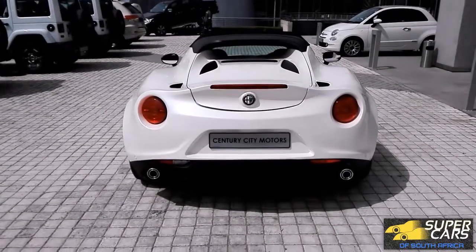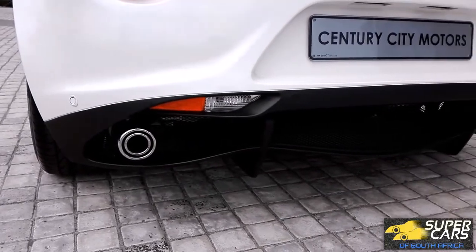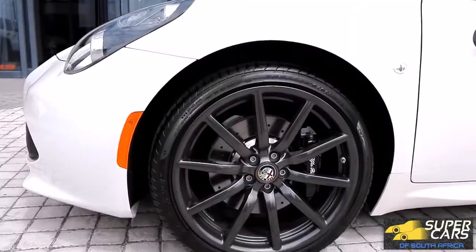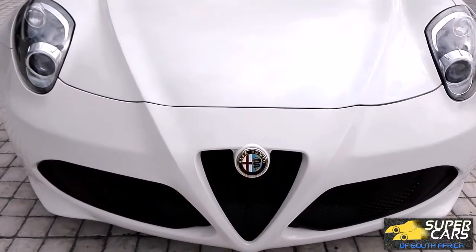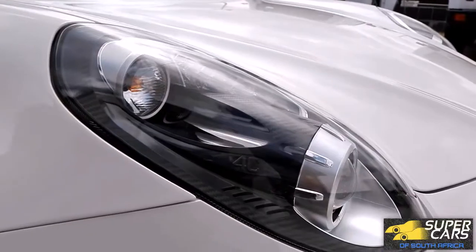It has a central carbon fiber frame and it's one of the lightest supercars at under a thousand kilos. The car has a very unique and aggressive rear diffuser as well as these striking shadow silver wheels wrapped in Pirelli P Zeros. The car has the signature Alfa front fascia.